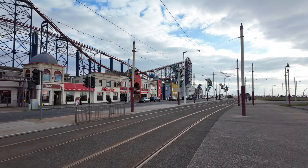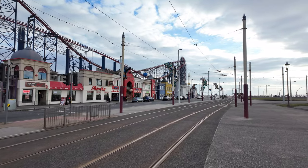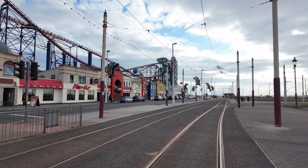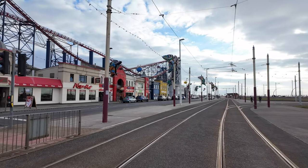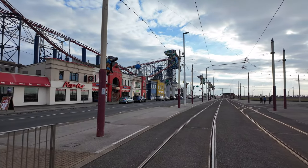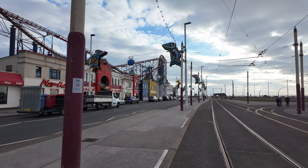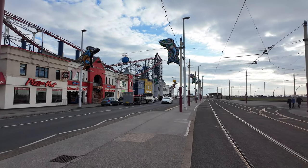We'll just hang fire while it comes down - there you go, you can see the top of it going right up. It'll be coming down soon. Let me know if you've been on the Pleasure Beach.